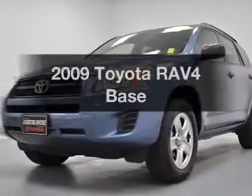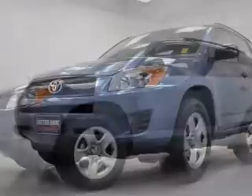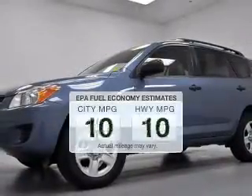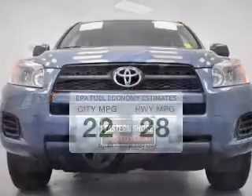Introducing the 2009 Toyota RAV4. If you're looking for an automobile with great attributes, look no further. Low emissions and the good fuel economy offered in this vehicle are important to you and to the environment.